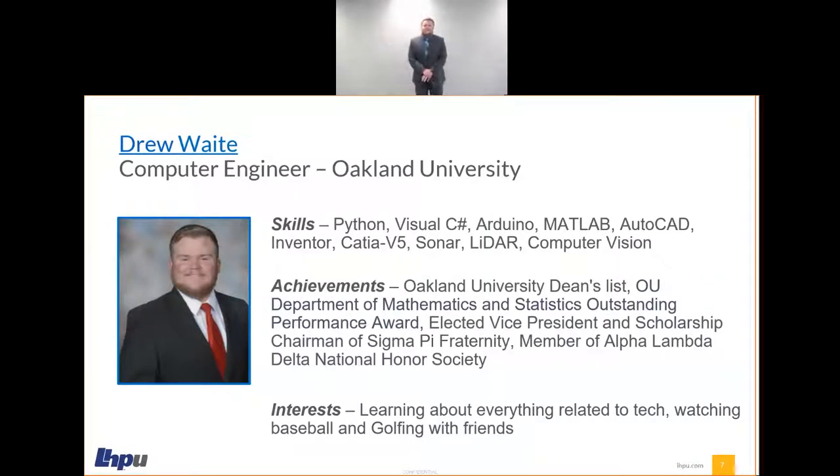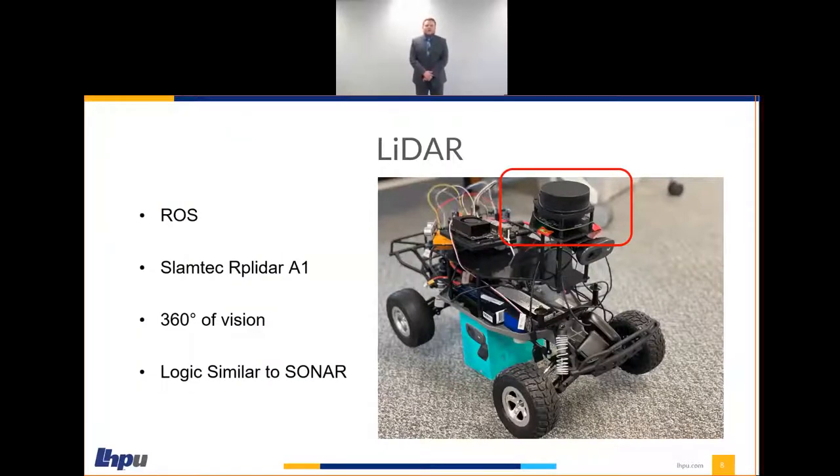Thank you, Carlo. My name is Drew Waite. I'm currently going into my junior year at Oakland University studying computer engineering, and I came to LHPU because I'm really interested in learning all things about tech and the autonomous mobility field. After sonar, we moved on up to LIDAR. But before we could do that, we had to learn the basics of ROS — the Robot Operating System. Unlike its name implies, it's not really an operating system; it's more of a group of software that lets different parts of a robot, or in our case the autonomous RC car, talk to each other. We needed ROS for LIDAR because of its subscriber and publisher functions, as the AP LIDAR sends data to a ROS topic which we can subscribe to.